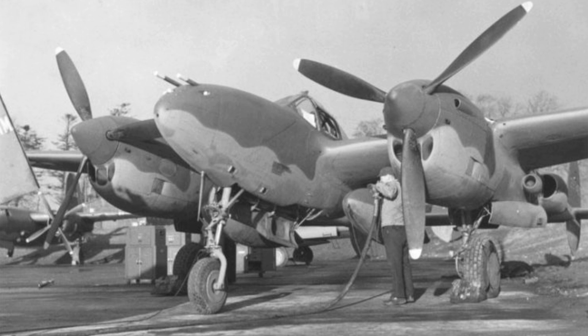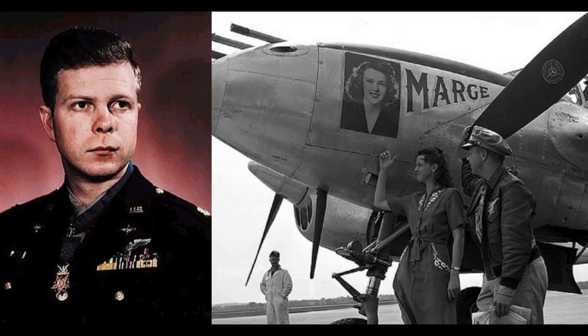This high-speed dive issue, however, was problematic more so in Europe rather than the Pacific, as the Japanese seemingly never picked up on the fault or never exploited it fully, leading many pilots to score high kill counts in the Pacific, including such names as Richard Bong — the highest-scoring American ace of World War II with 40 kills.